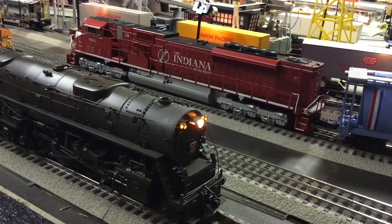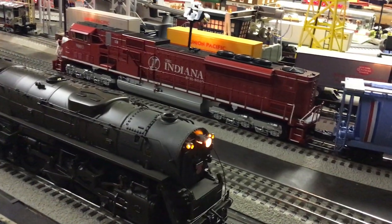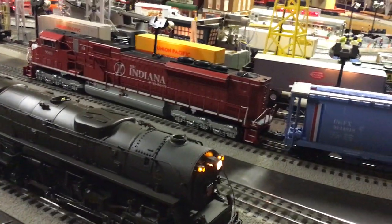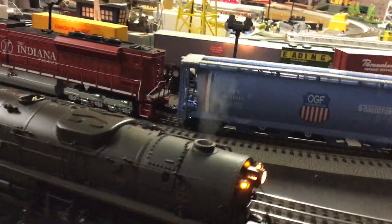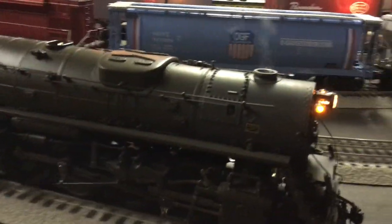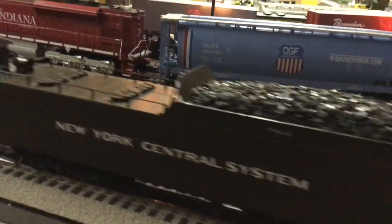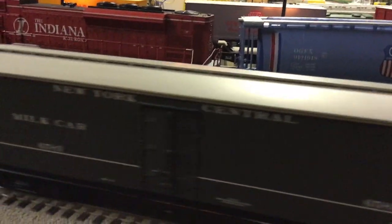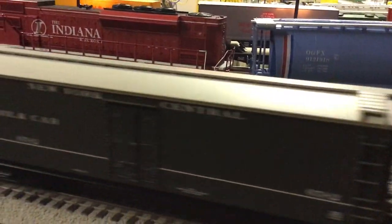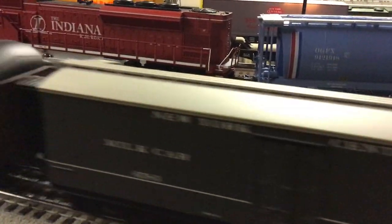Okay let's get this baby going here. Here's the smoke unit coming on. And here it comes — here's the milk cars on the milk run with the passenger set, coming up now.